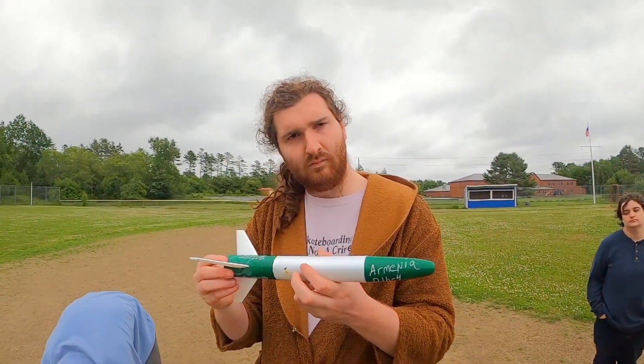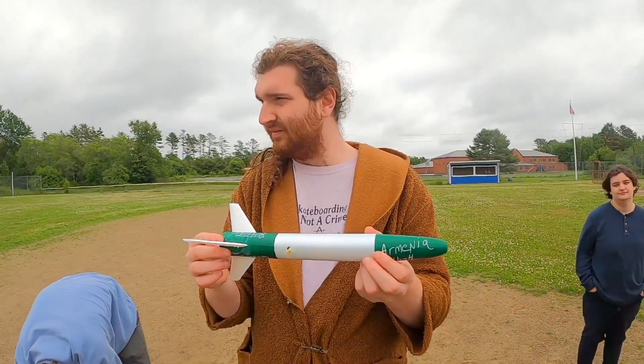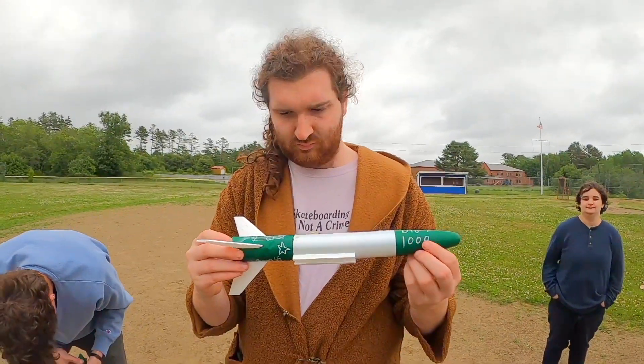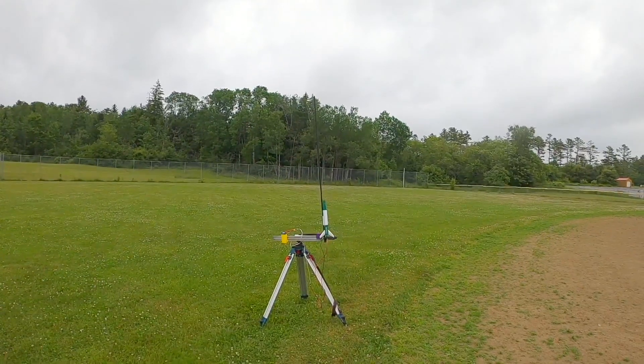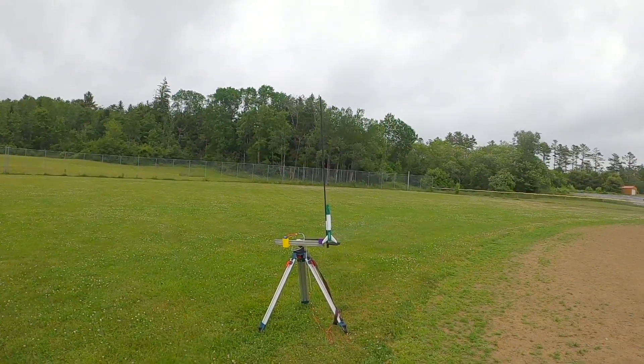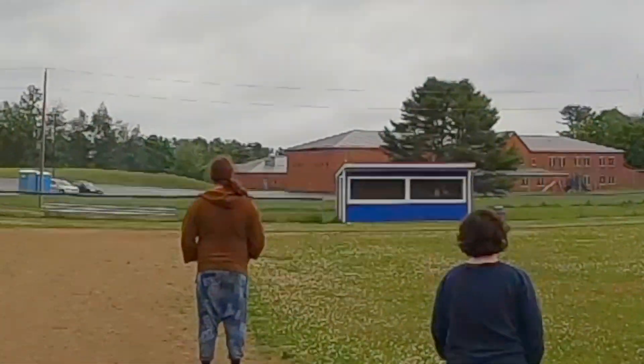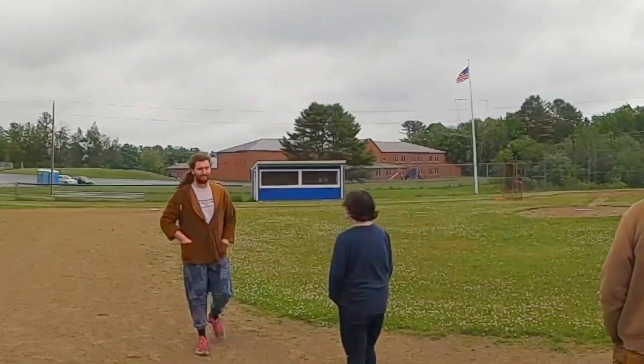Now we're getting ready to launch the rockets that are meant to perform. This one's called Armenia. It's a rocket that survived the last launch — it went up as a C last time, it's going up as a D this time. We'll see if we get it back again. Three, two, one. It's deployed! It's really moving. Did not hit the school. Recoverable! Yay!